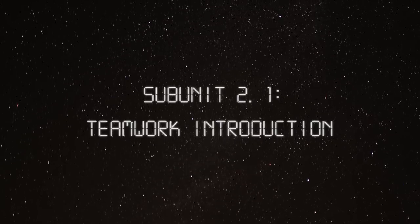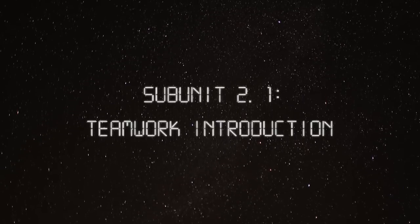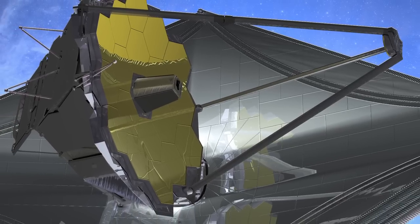Subunit 2.1: Teamwork Introduction. To provide real-world examples, Engineer Mike Menzel and Physicist Dr. John Mather will relate these concepts to their experiences working on the James Webb Space Telescope.